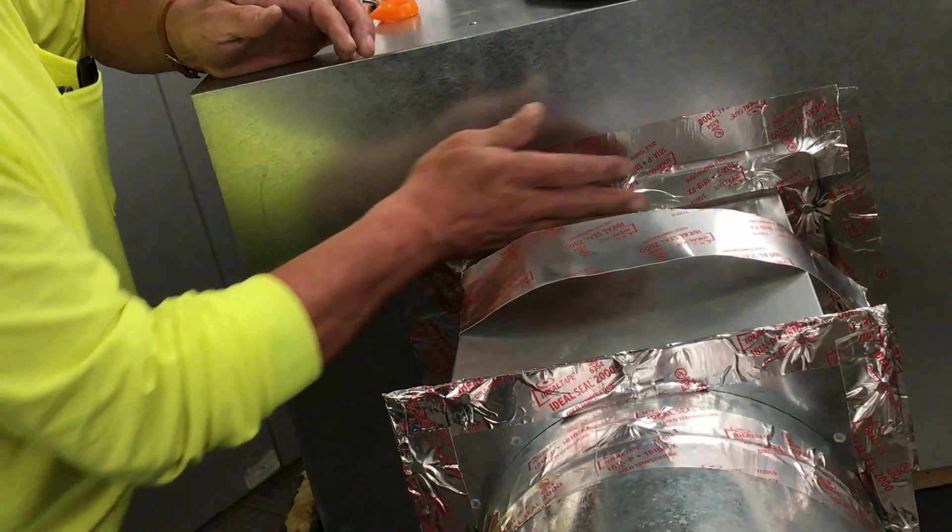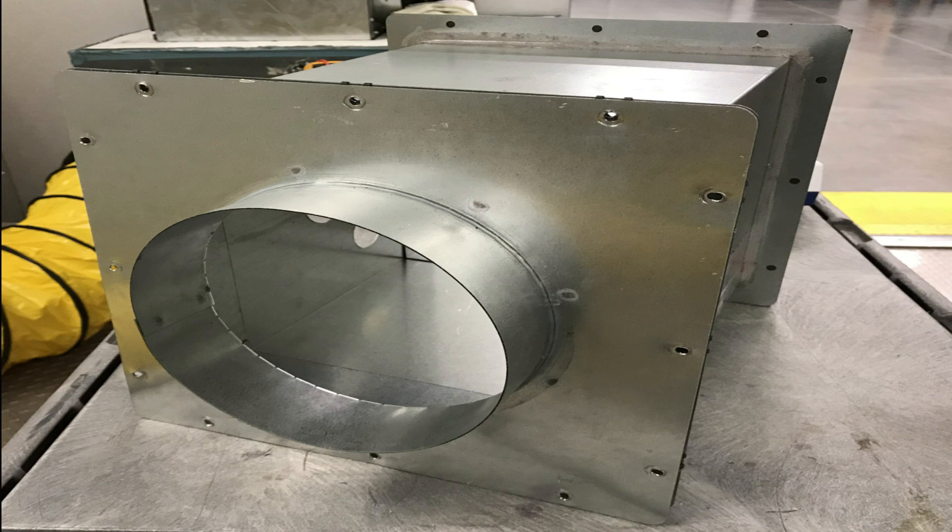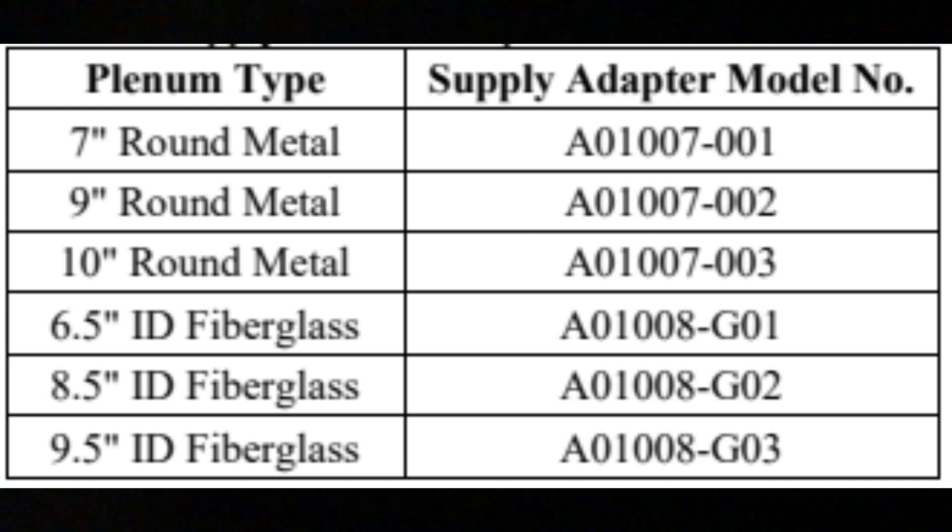Tape all the seams with UL-181 rated foil tape. The UV light module comes with a 10 inch round supply adapter. There are several other size adapters available, including square for fiberglass duct applications.